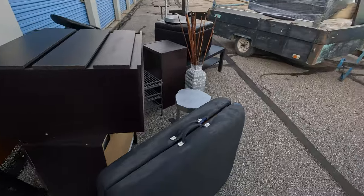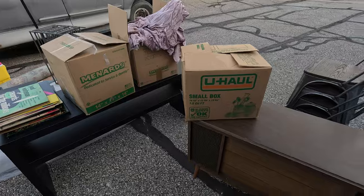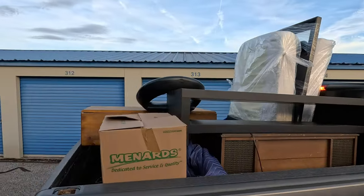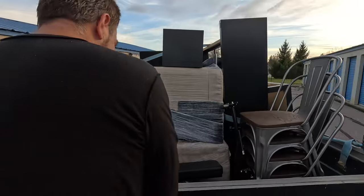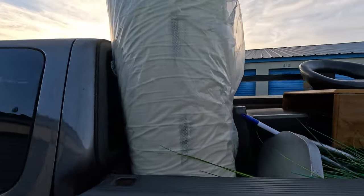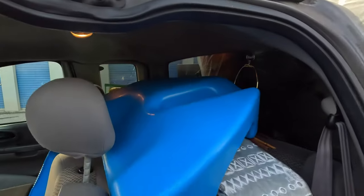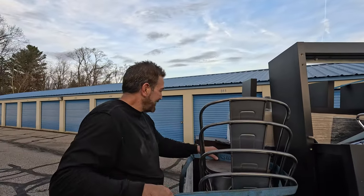We're gonna try to see if we can figure out how to get everything in there in one load — I think we can do it. This is what we're working with. Anybody who thinks this is an easy job — tell your friends to subscribe, ain't that right? Or your enemies!